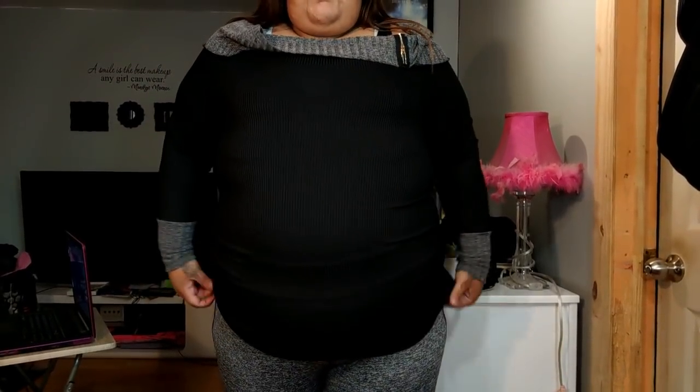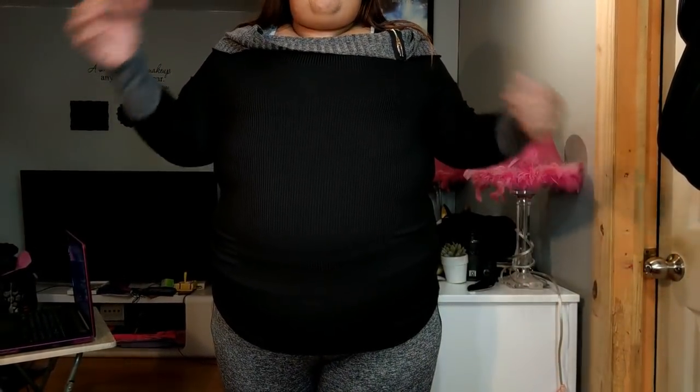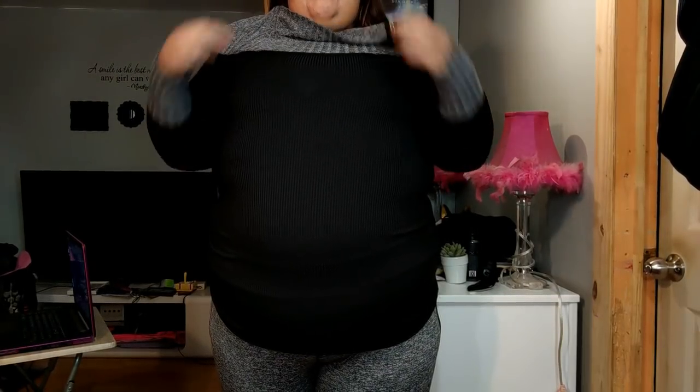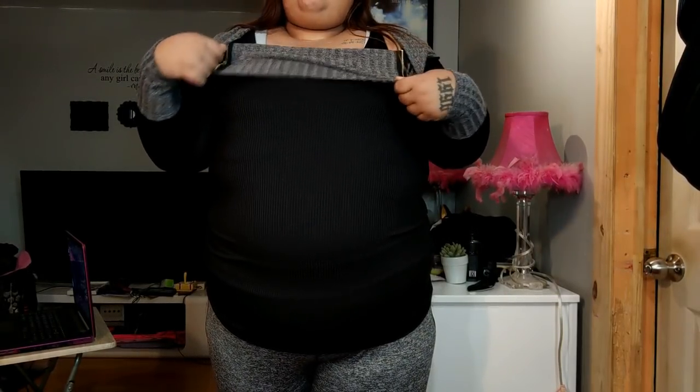So the first clothing item is a cute top. It's like an off-the-shoulder top. I'm going to try it on. I do really like this shirt — the only thing I don't like is this part because it keeps going up, but I like this shirt a lot and I think it's really cute.